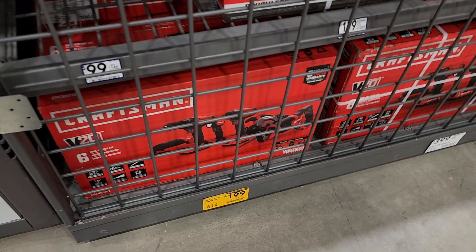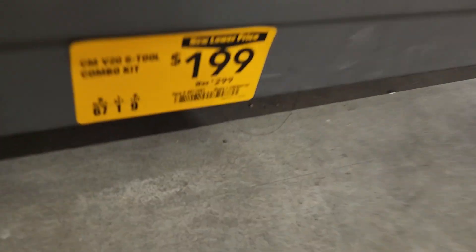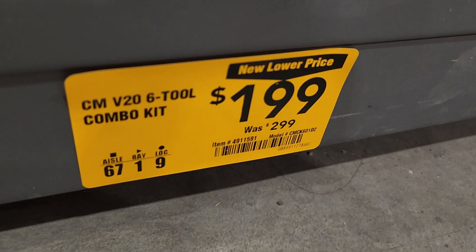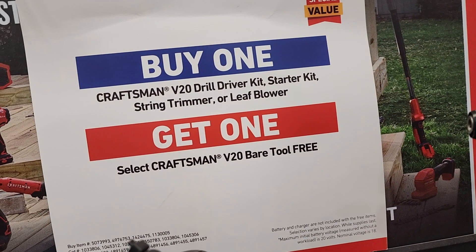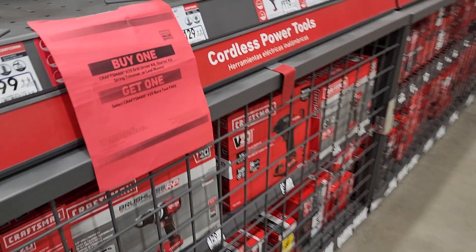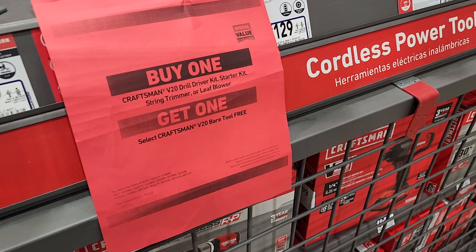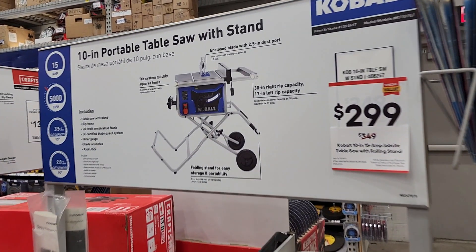You got this 227-piece set down to $159 from $219 — actually not a bad deal. And a six-tool combo kit for $99 — yes, they still have some of these around, down from $299. These are brushed tools by the way, so it's good as a starter kit for the house. Got a Craftsman V20 drill kit, starter kit, string trimmer, leaf blower, and get yourself a free tool — they're still running these deals though a lot of stores have already sold out.